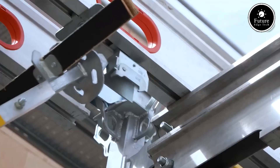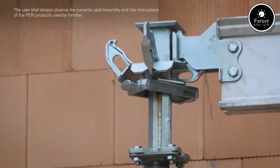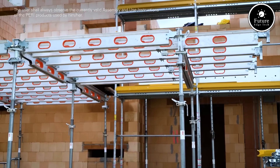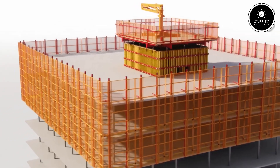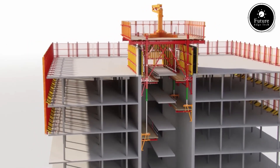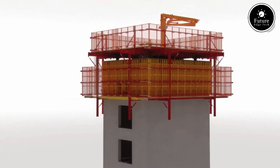Worker safety is a top priority in modern construction, and Peri Skyflex is designed to minimize risks. The system allows for safe handling from below, reducing the need for working at height. Additionally, its lightweight components reduce physical strain on workers, making installation more ergonomic and efficient.